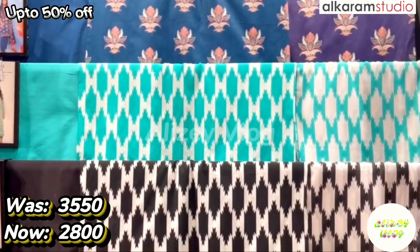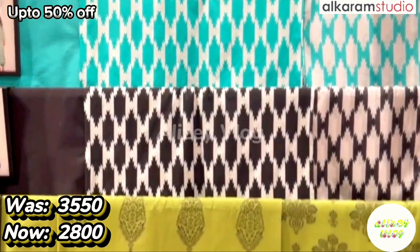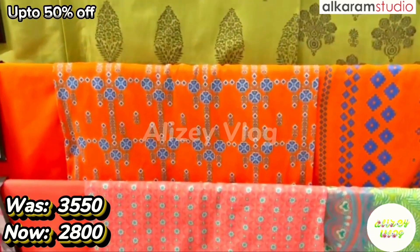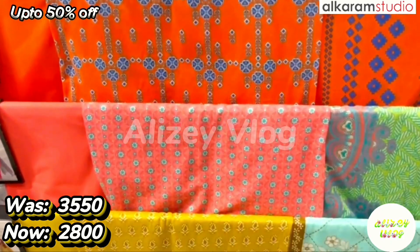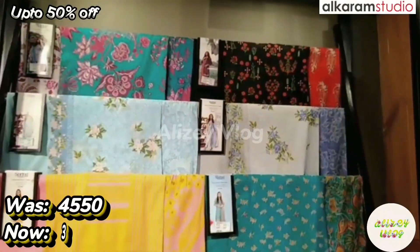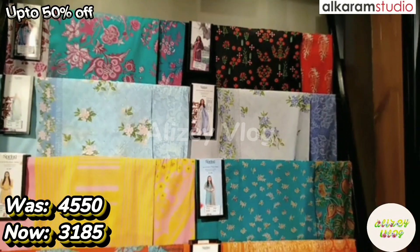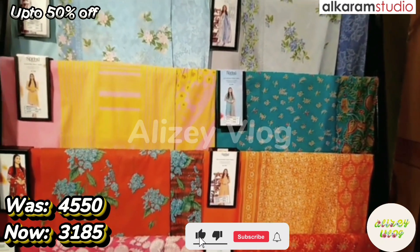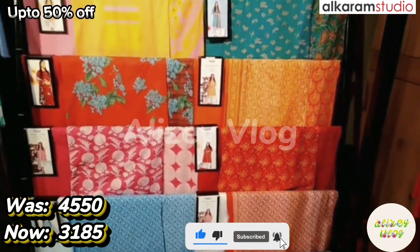This is Alkaram's 3-piece collection: shirt, dupatta, and trouser. They are printed. The original price is 3550, after discount price is 2810. This is another Alkaram 3-piece collection: shirt, dupatta, and trouser. The original price is 4550, after discount price is 3185. They are printed.